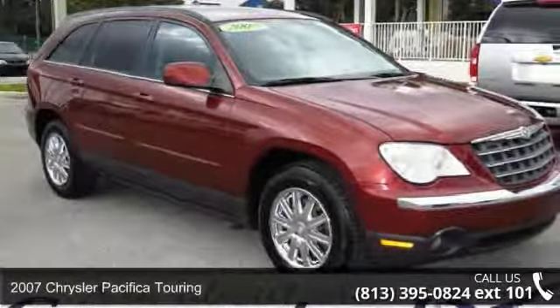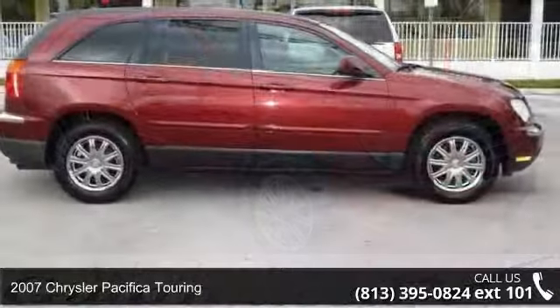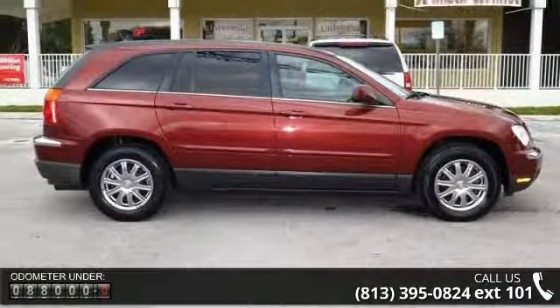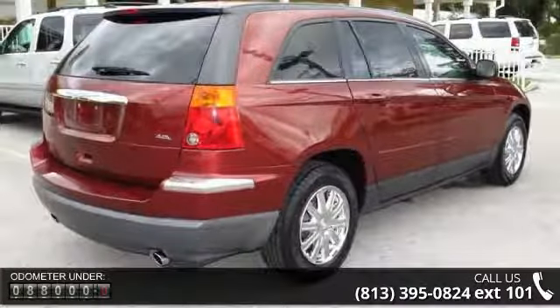Check out this 2007 Chrysler Pacifica Touring. If you are looking for an automobile with great features, look no further. This vehicle comes with a reliable 6-cylinder engine connected to a smooth shifting automatic transmission.